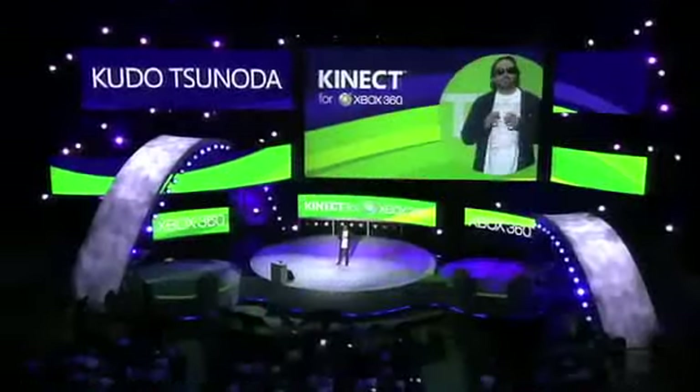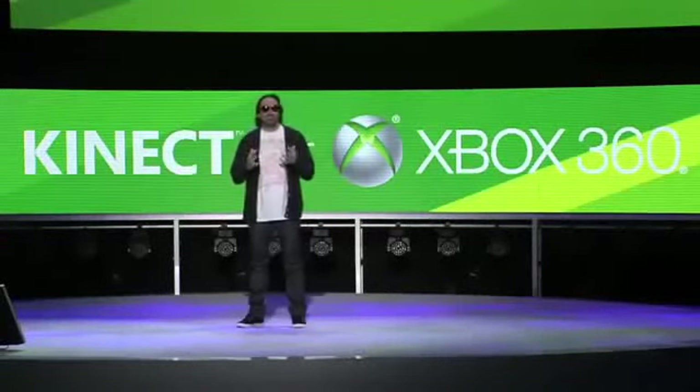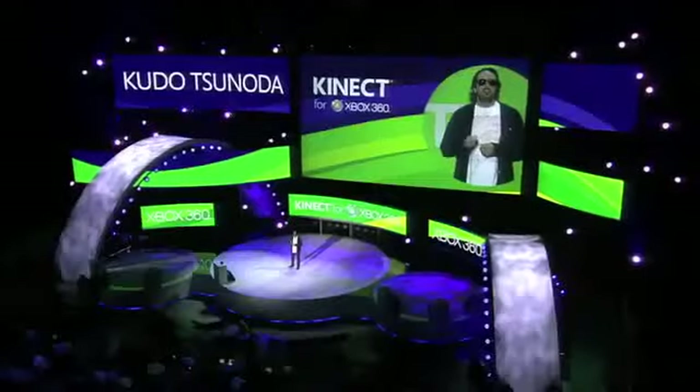It was two years ago this week that we stood on stage to announce Connect. With simple prototypes like Ricochet, we showed the world that the future of interactive entertainment, controller-free, had arrived. Since Connect launched, developers of all sizes have delivered new experiences on the platform. People are experimenting with Connect in ways that even we could not have anticipated. But many of these creations were developed on the PC and could only be experienced on the web. Until now.